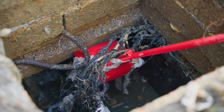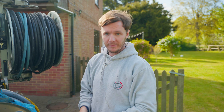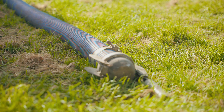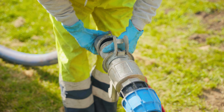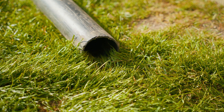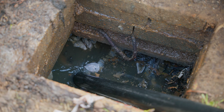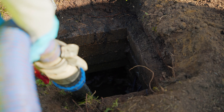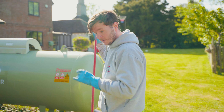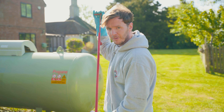There seems to be some root ingress. Now we're going to take some water load out and have a look to see what condition the tank's in. So let's get the vacuum on and take some of that water waste out. If it's a water treatment plant, the water gets to a certain level and flows out into the fields behind us. Because there's so much rubbish accumulated in there, the water's not going anywhere — that's why the house keeps getting blocked up.